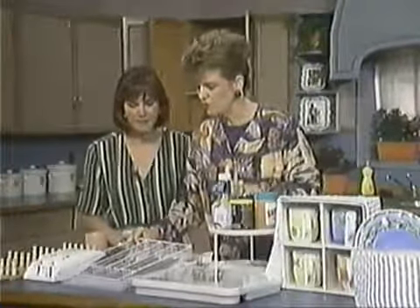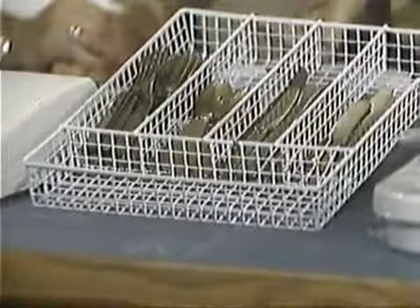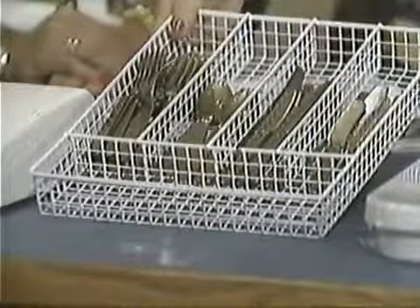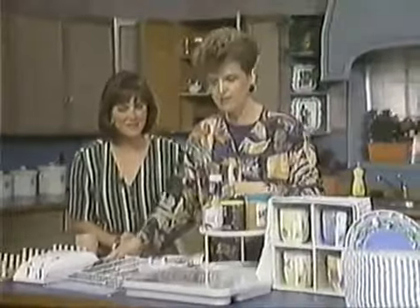This is one of my favorite tools. Look — it has holes in the bottom. One of my frustrations in the kitchen is these things always collect dust, so with the holes in the bottom the dust falls through, and it's much easier to lift this out and dust underneath. Exactly.